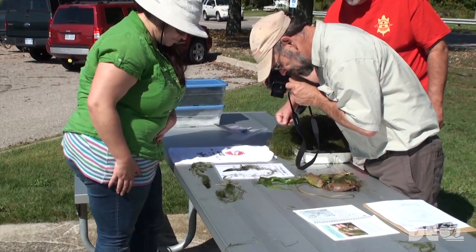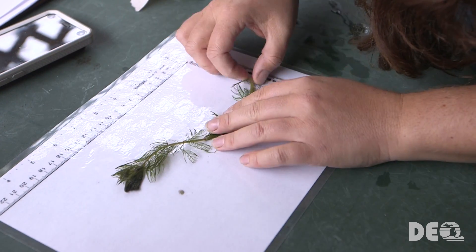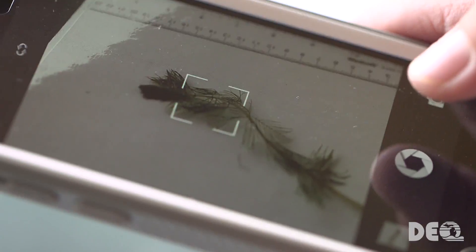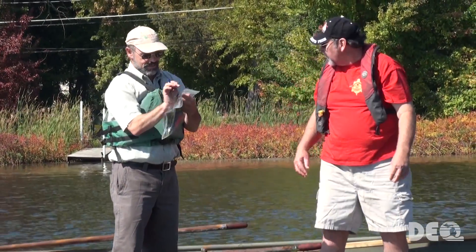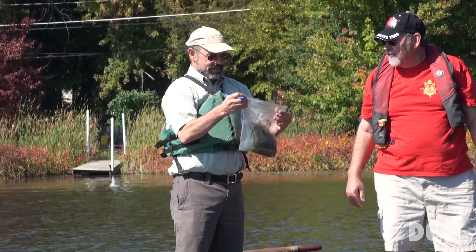If you need help identifying the species of a plant, take a clear, sharp photograph of the plant on a scale sheet or in your hand, making sure to show the leaves or branching features of the plant close up. There is no limit to the number of electronic images you can send — you can email these images to the CLMP staff. Alternatively, you can place a sample of the plant in a Ziploc bag, label it with the location where it was found, and continue sampling until you have surveyed all locations. If you add any locations while surveying, give that location a number and record it on your map or data sheet.